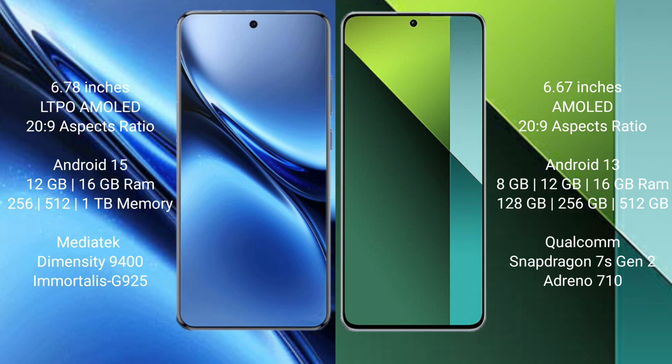Vivo X200 Pro runs on the Android 15 operating system. Redmi Note 13 Pro runs on the Android 13 operating system.